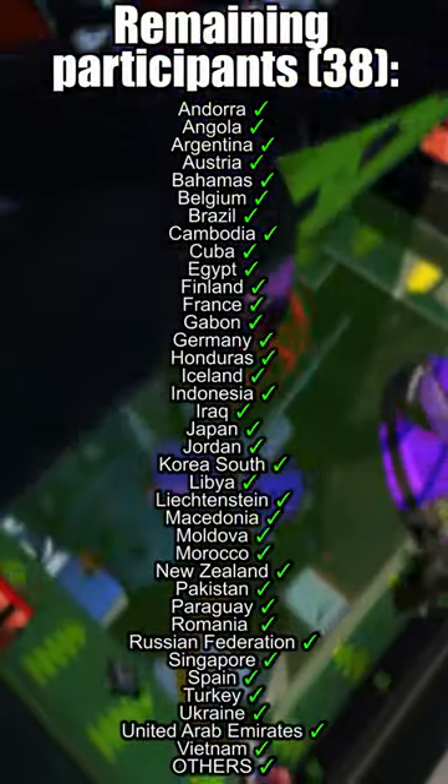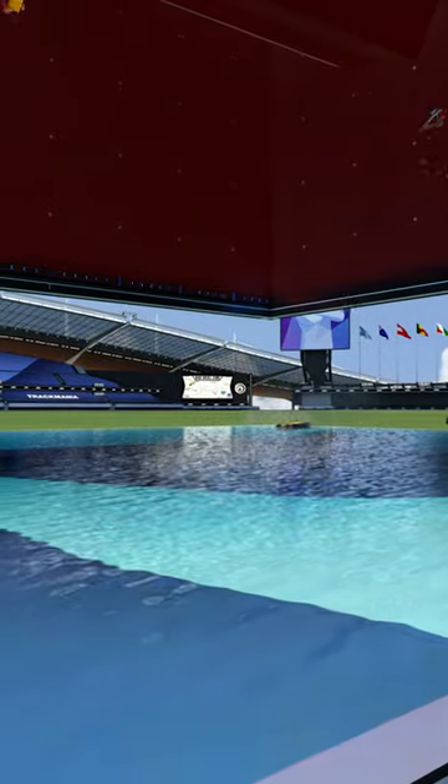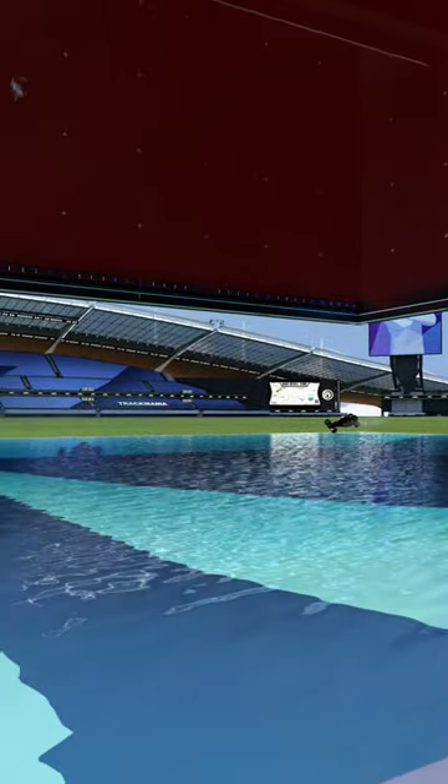Great job. The map is pretty long, so before everyone gets to the last drop, let's see the list of remaining participants. As always, cheer for your favorites in the comments and let's see who is in danger.